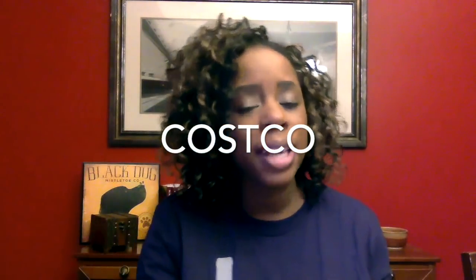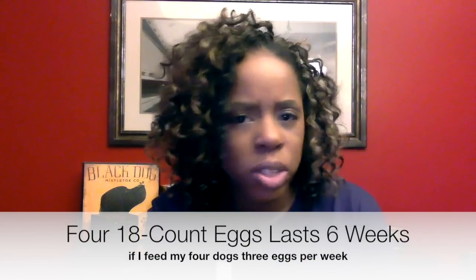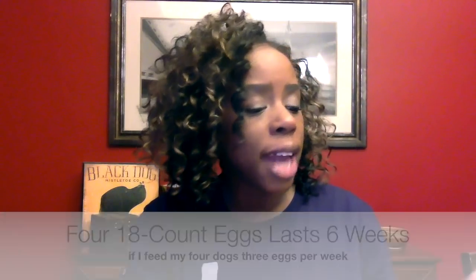Costco. At Costco I needed eggs — I'm almost out. So I buy an 18-count carton of organic, certified organic, grass-fed, free-range eggs. I don't know if chickens eat grass, but free-range eggs. I bought four cartons for my dogs. It will take me a couple months to go through all those eggs. My dogs get one egg each every other day, up to four days a week.